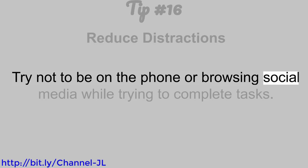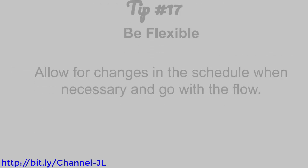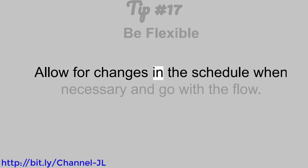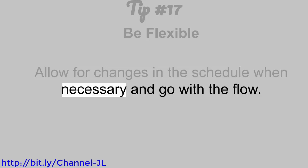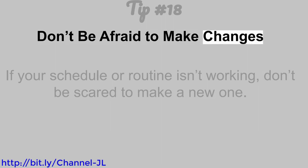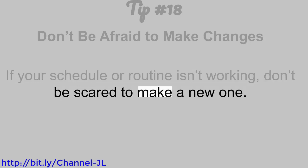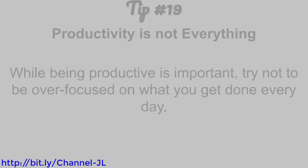Tip number 16: Reduce distractions. Try not to be on the phone or browsing social media while trying to complete tasks. Tip number 17: Be flexible. Allow for changes in the schedule when necessary and go with the flow. Tip number 18: Don't be afraid to make changes. If your schedule or routine isn't working, don't be scared to make a new one.